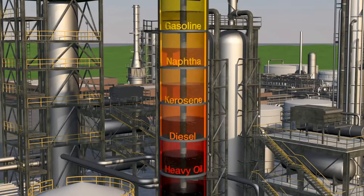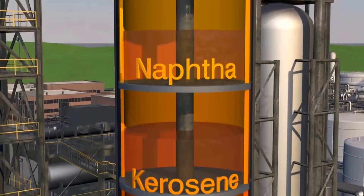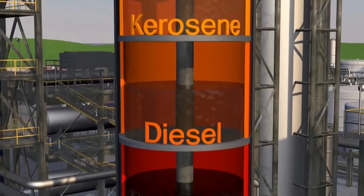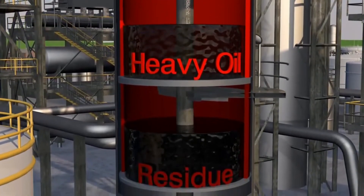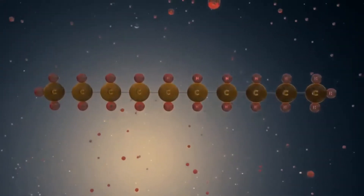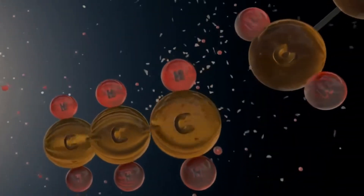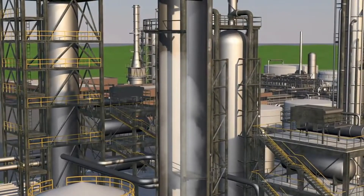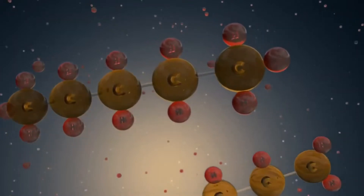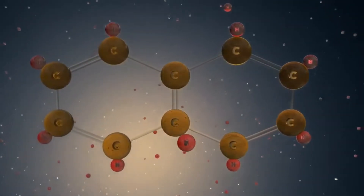The contaminants in used motor oil often include metal shavings, dirt, water, and other foreign particles that have accumulated during the oil's use in engines or machinery. The filtration process begins with the oil being passed through a series of increasingly fine filters, designed to capture particles of various sizes, starting with larger debris and gradually moving to microscopic contaminants. The filtration process is a multi-stage affair, often involving mechanical and electrostatic filtration techniques.